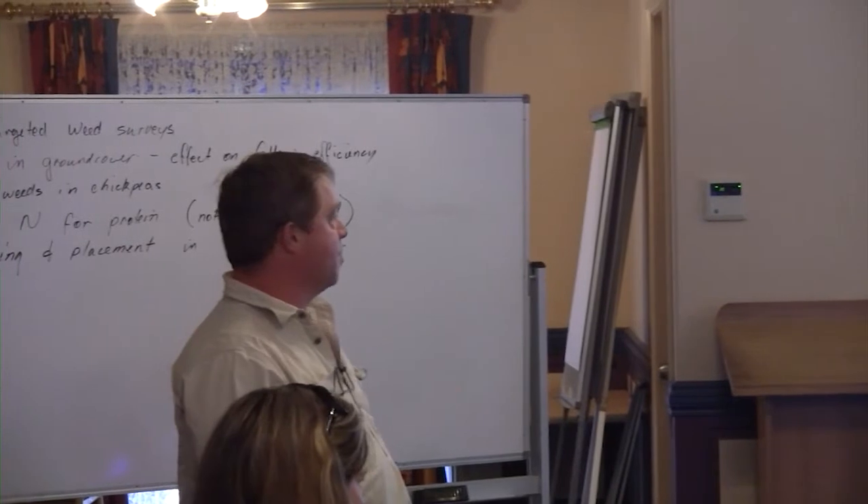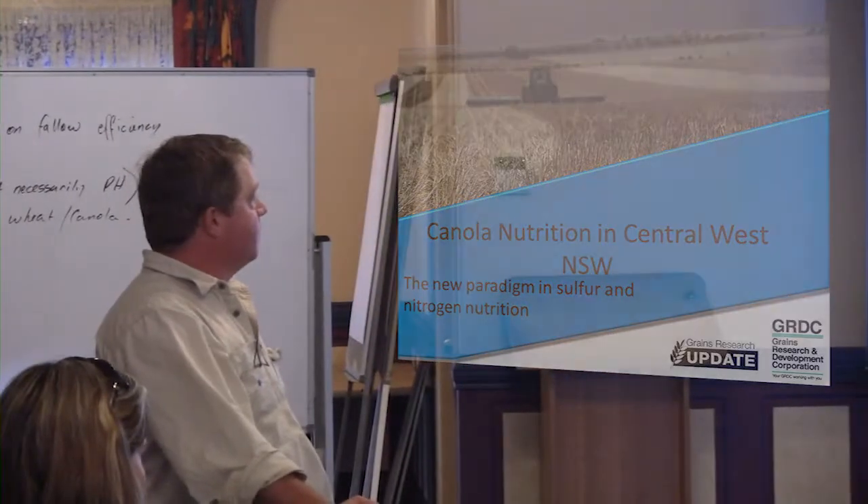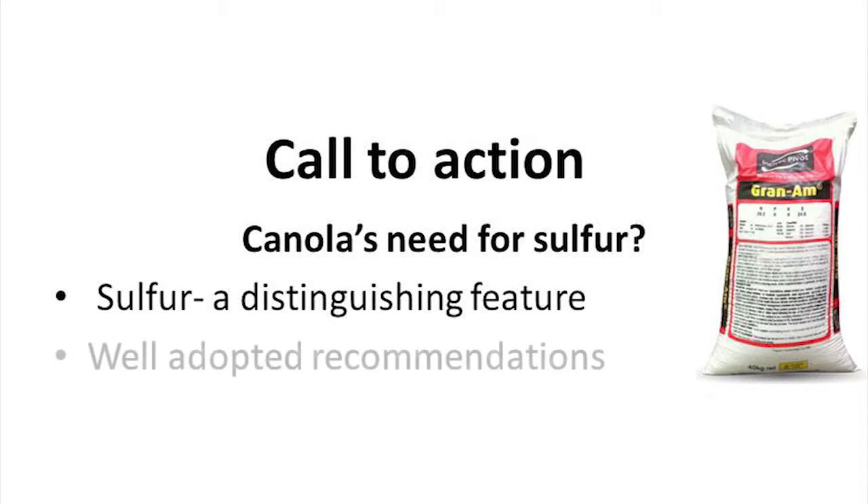Just one bit of work which we've certainly been working away at for a couple of years, and that's basically canola's need for sulphur. Canola's need for sulphur is quite a distinguishing feature — it sets it aside from any other crop that we grow. It's pretty well the only one that we actively fertilise for sulphur. Even chickpeas and fababeans, we don't actively put sulphur on; it's generally just MAP or DAP with the traces that it's got. There are recommendations around sulphur nutrition and it's pretty well adopted, certainly very well adopted across our red soils. Our grey soils of the region probably not so much, but on the red soil it is.